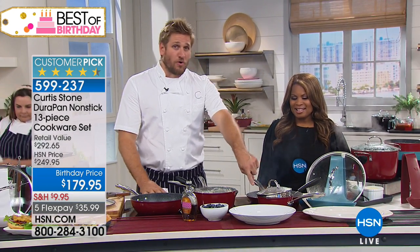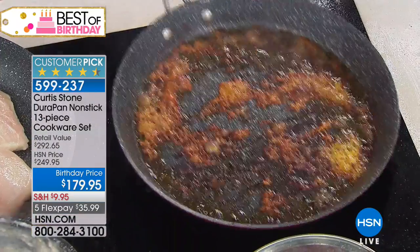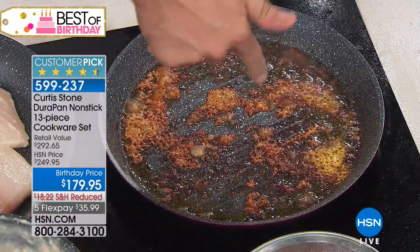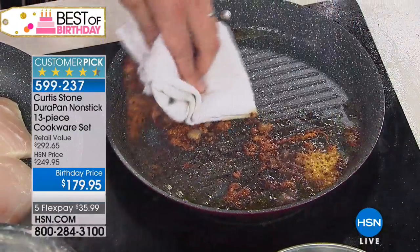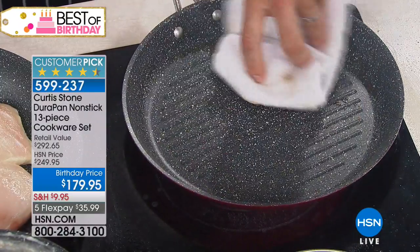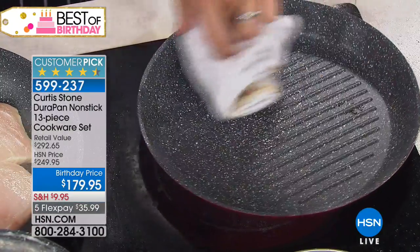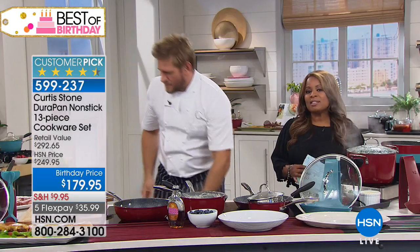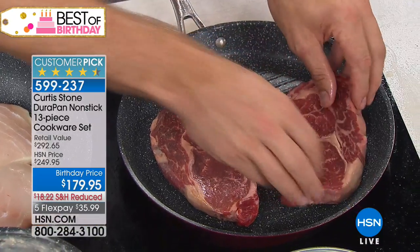Just to prove John's point — have a look at this. This is where I cooked my burgers. I'm going to wipe it. There's a fair bit of fat in there, but look — I'm wiping it around. Look at the cloth — that's a disaster. But look at how nothing has stuck to the pan. Isn't that incredible? If you haven't tried the DuraPans, this is the only set we have for the final show.